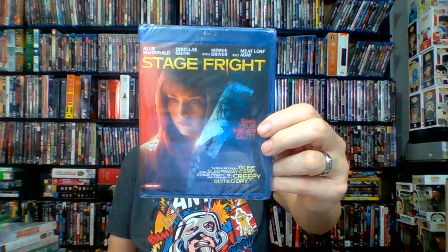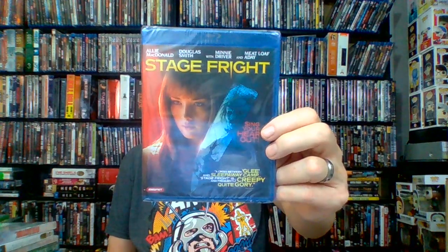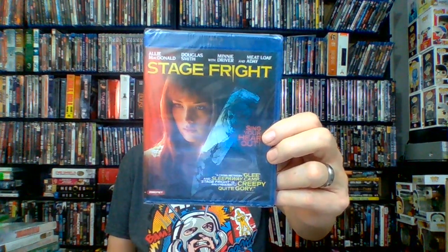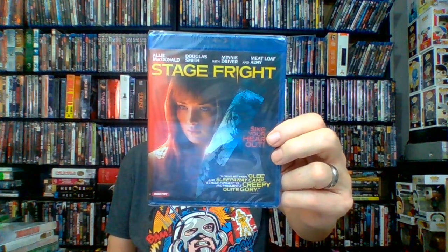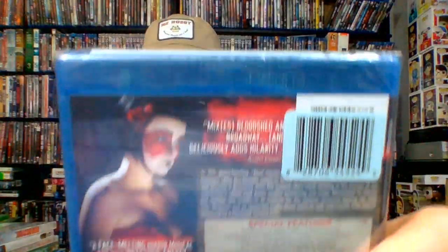I don't know anything about those bonus movies — if you've seen them, let me know. I picked it up because I like action stuff. Next up: Stage Fright with Minnie Driver and Meatloaf. I've seen this at Dollar Tree before but the disc was screwed up, so this time I picked it up. R-rated, 88 minutes, 2014, comedy horror put out by Magnet. Takes place at a musical theater camp — described as a cross between Glee and Sleepaway Camp. Creepy and frequently quite gory. It gets really good reviews — if you've seen it, let me know.